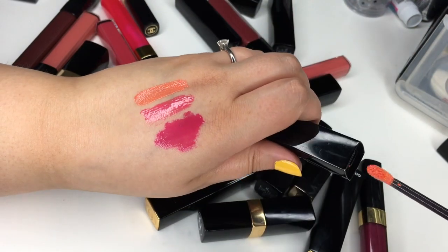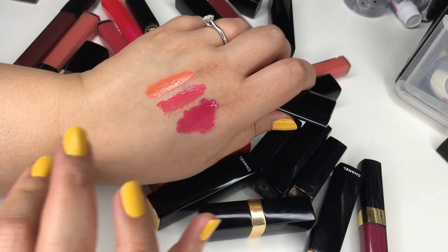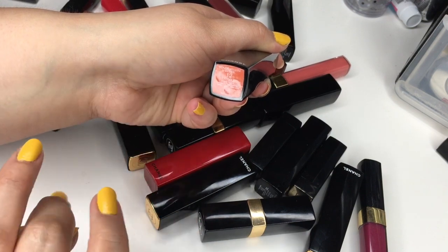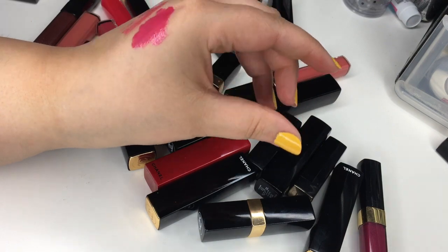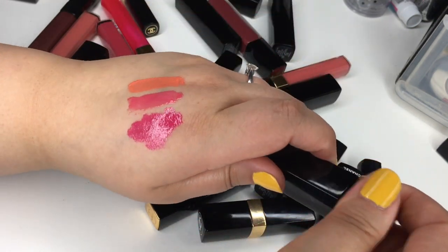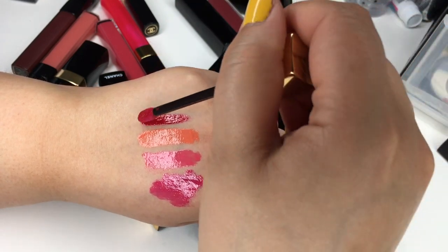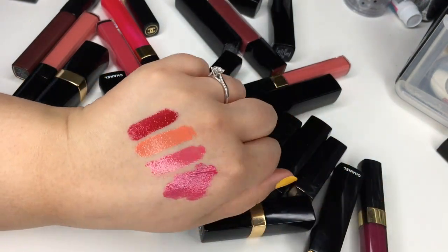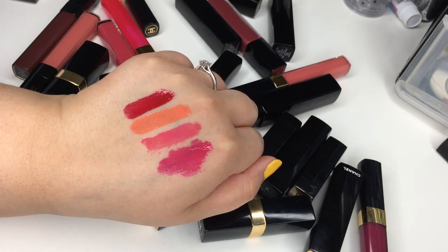It just becomes so beautiful and peachy — so nice in the summer when you have a little bit of a tan and lots of bronzer. It's a gorgeous color; if you have a chance, definitely try this one. And then of course number 19, Pirate, which is Chanel's classic blue-toned red. They have it in different formulas but this is just a really gorgeous red. A lip lacquer is a great way to start wearing reds if you're not ready for a really bold matte lip.